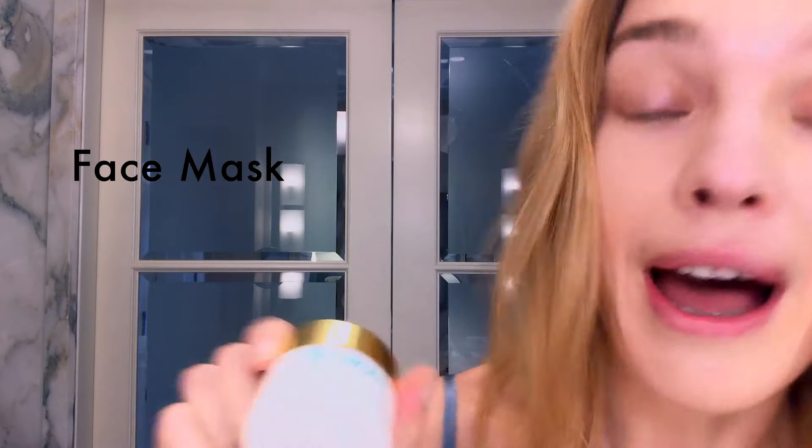I'm going to use this Prime Renewing Pack by Valmont on my little nose. And we leave it on for 10 minutes.